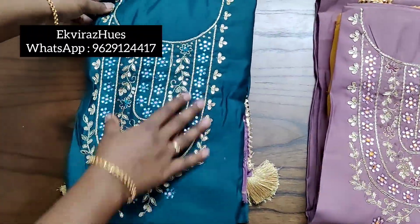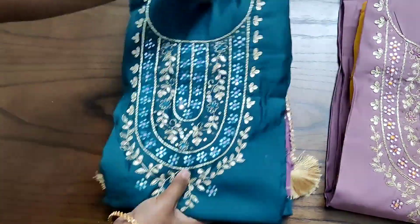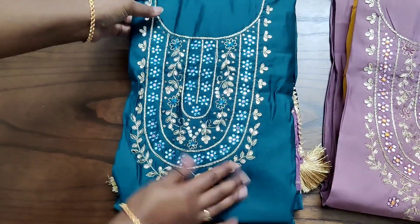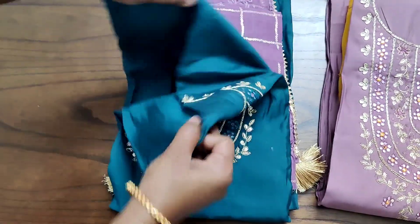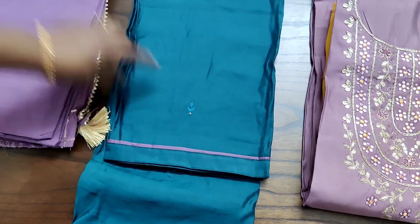Please note, usually we will be getting only the silk dupatta for these kinds of sets and we usually don't get chiffon dupatta. This is the first time we got chiffon dupatta with exclusive heavy work. Don't ever miss this collection — getting a chiffon dupatta, that too with different kinds of combinations, is really very difficult.